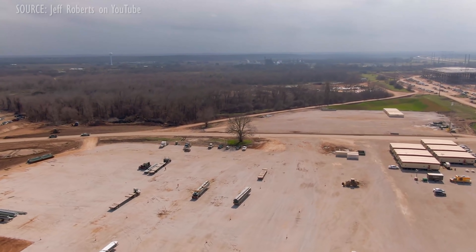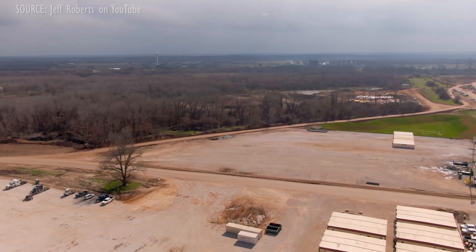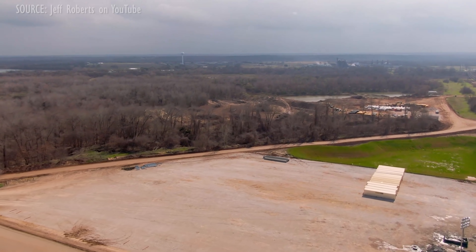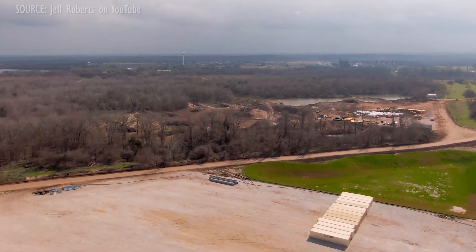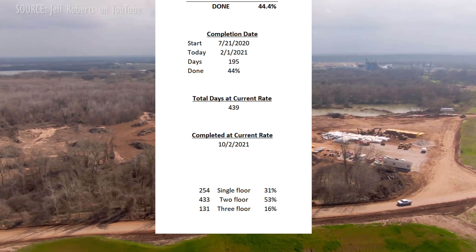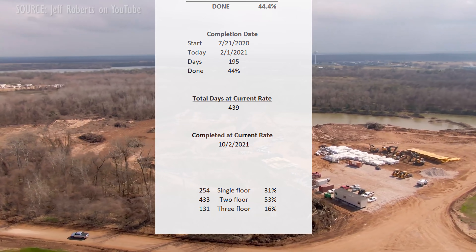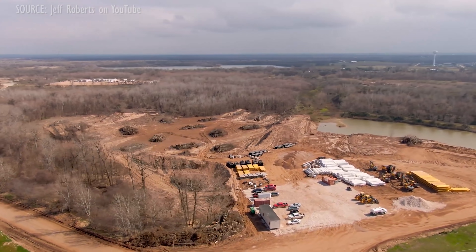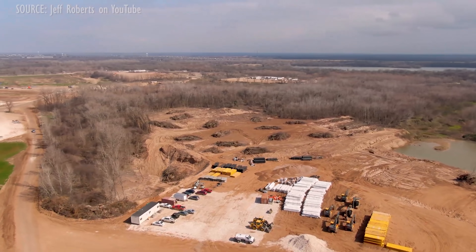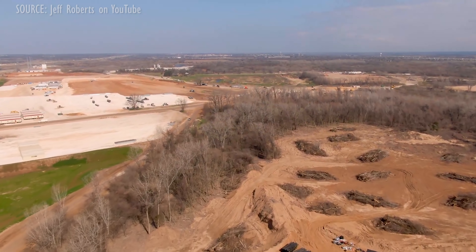The Cybertruck is a whole new vehicle, made in a whole new way. The factory will need to be substantially complete to even install the equipment, let alone begin trial production. The current floor count breakdown is 31% single floor, 53% with two floors, and 16% with a third floor or higher. Very few segments have a fourth floor, so I'm not breaking those out separately — but let me know in the comments if that's something anyone's interested in. It's just a few areas above the loading docks on the west side.